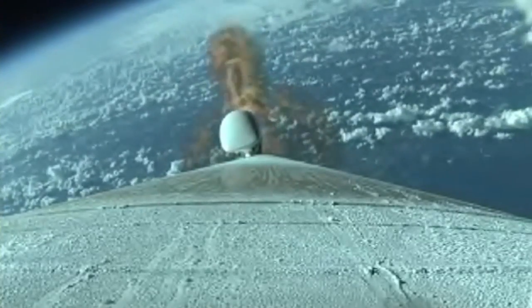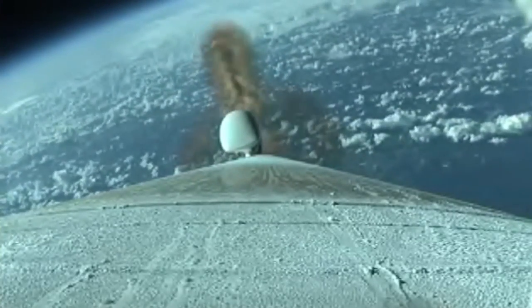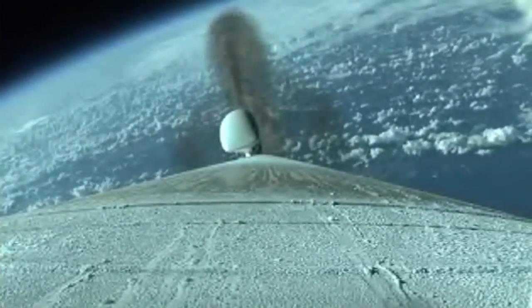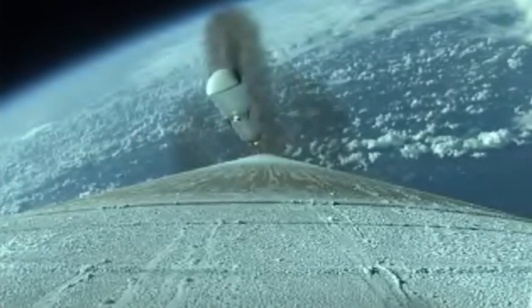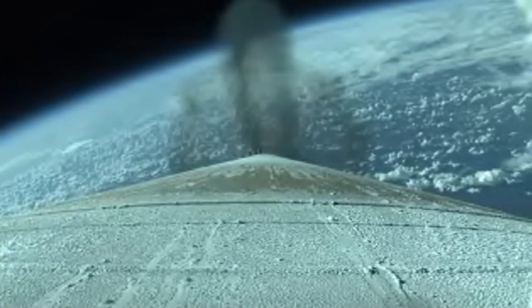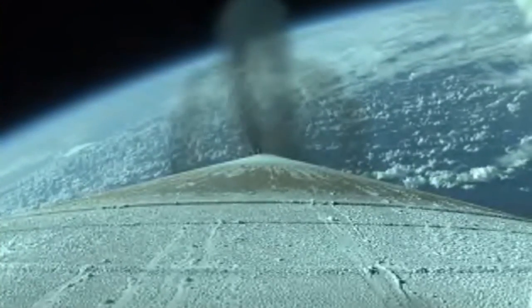We're at 1.6 G's. Booster is now 50% of its liftoff weight. Current altitude is 25 miles. Downrange distance, 28.6 miles. Current velocity, 3,444 miles per hour. Range track looks good. Booster has begun Q-alpha limited steering. Only minor body rates at this point.